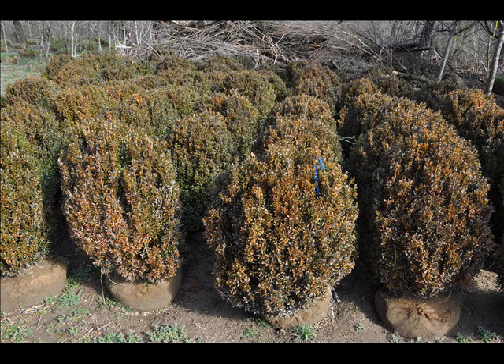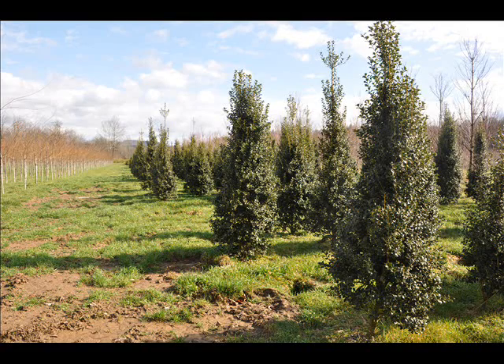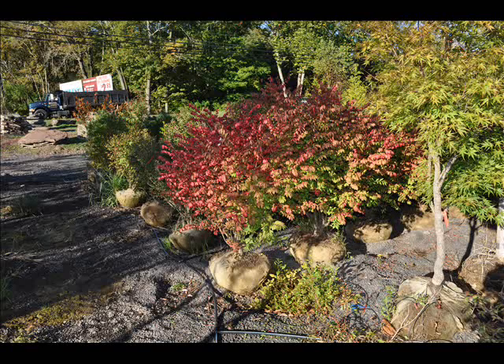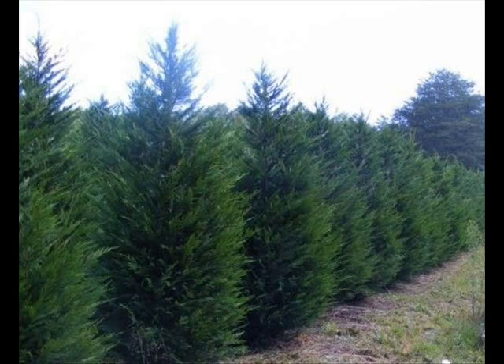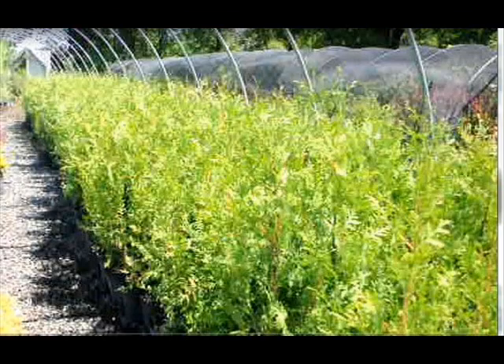The trees that we sell are both bare root, balled and burlapped, and potted. We have thousands of them that we grow. We also have southwestern white pine, and we are noted for our green giant arborvitaes and Leyland cypresses. We also have hemlocks up to 10 to 12 feet high along with redwoods. We can also supply you with bald cypress, larch, and eastern red cedar.